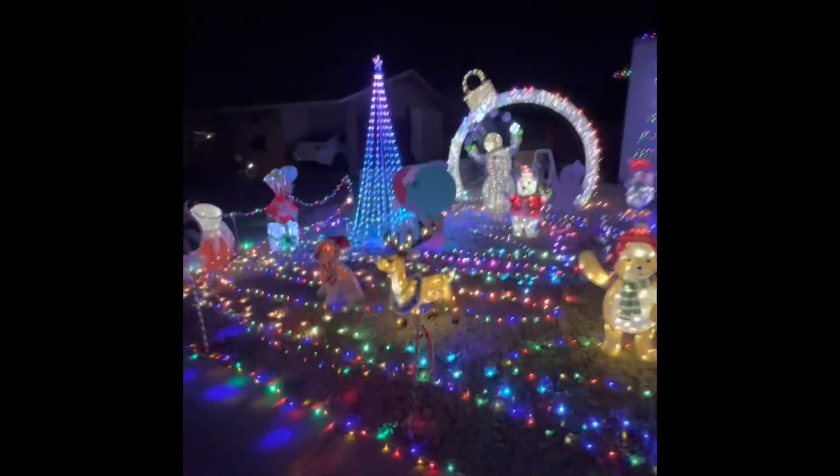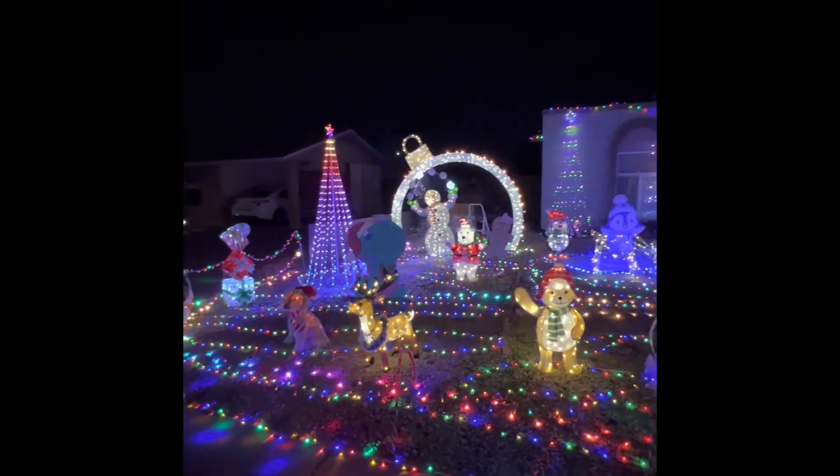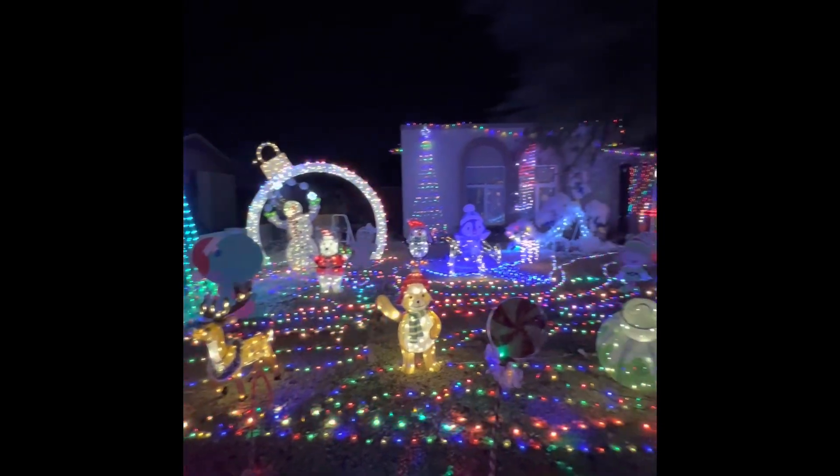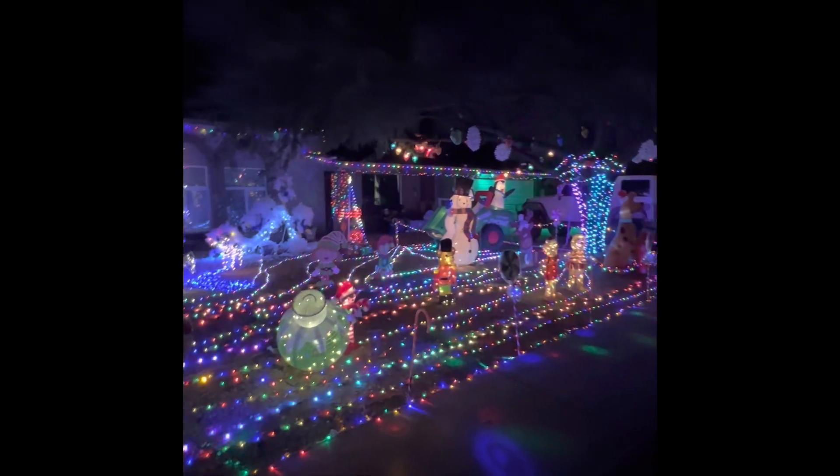I'm going to give you one more shot of their yard here in the snow before I go. Look at the lights — everything synced up to the music, everything looks so bright and colorful and beautiful. I really appreciate them doing this. Look at the doggies in the window!